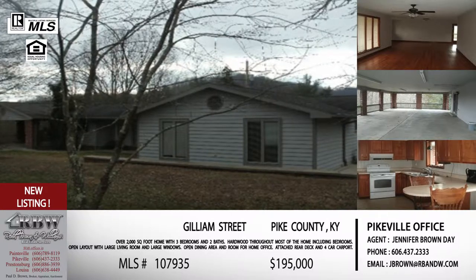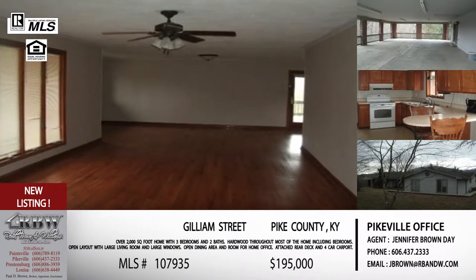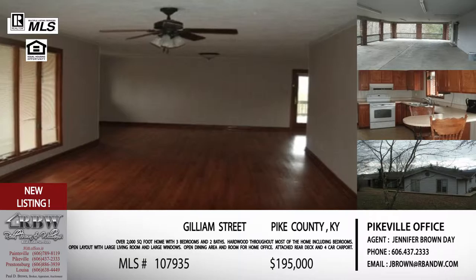If you are looking to buy or you're going to list your home, they can take care of you on either one. We're going to show you five things that you can purchase today, starting with one that is a listing just outside the city limits of Pikeville.